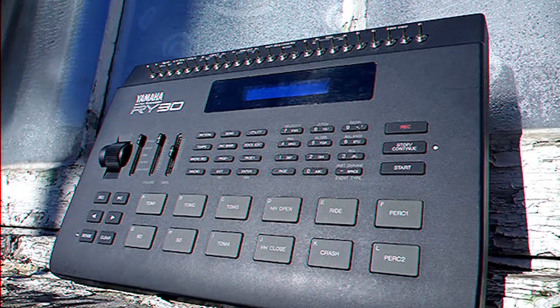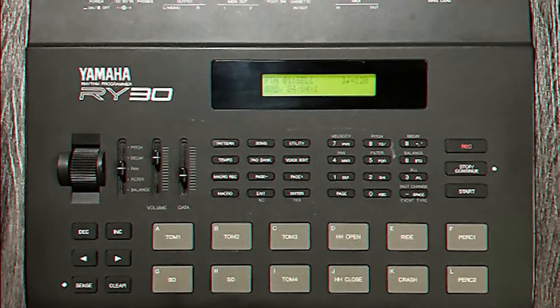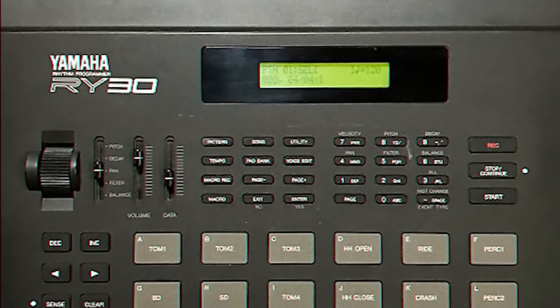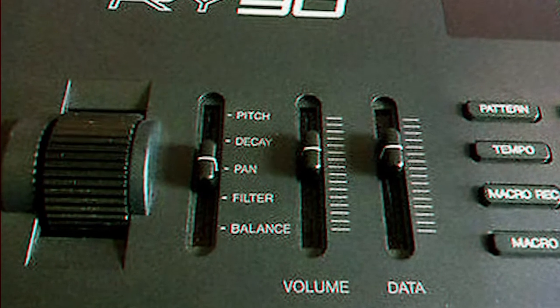Number 20: We got the RY30. I know what you're thinking — what am I gonna do with this old ancient drum machine? It's got six analog waves, a multi-mode filter, and you got that pitch wheel to give you that rolling bass. Number 19.